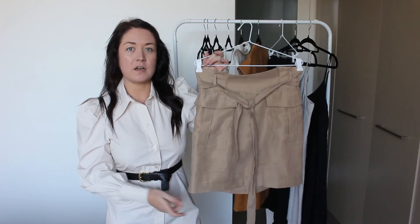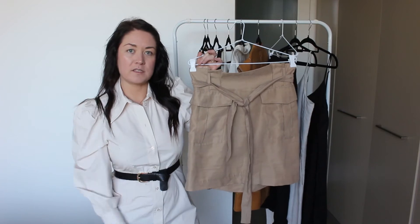Anyway, I'll stop waffling on about the skirt — keep watching if you want to see how I style it.